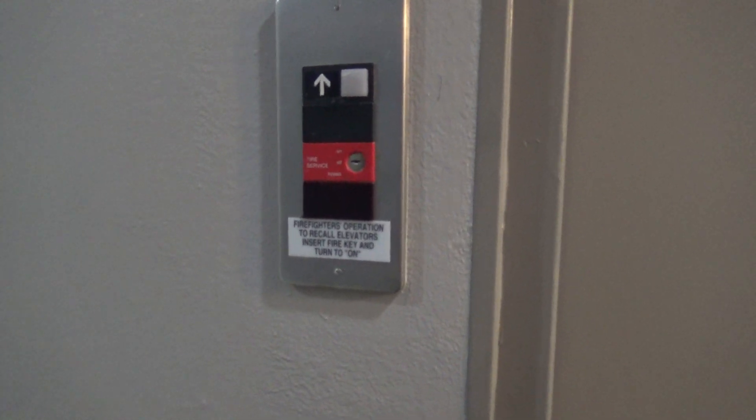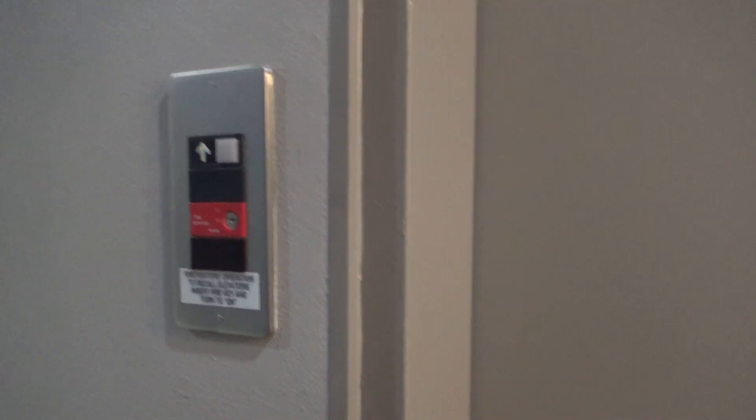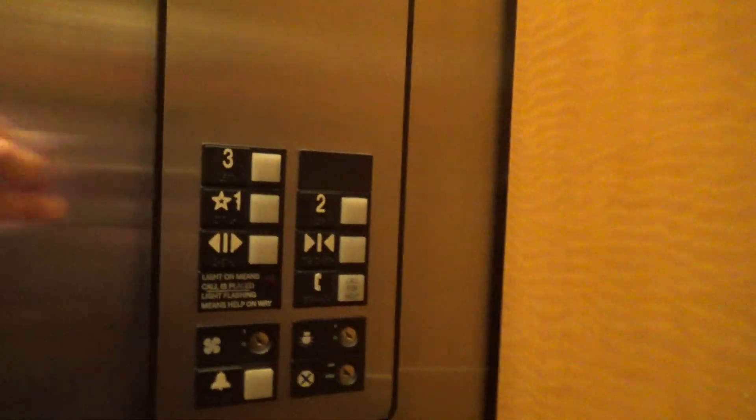This will be the elevator here at a currently under renovation Holiday Inn in Mountain Home, Arkansas. It runs at 125 feet per minute. Let's go to 3.